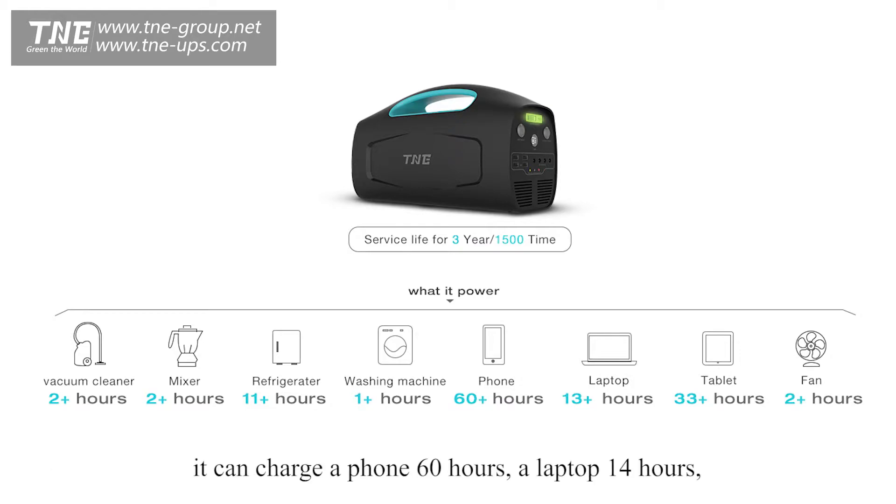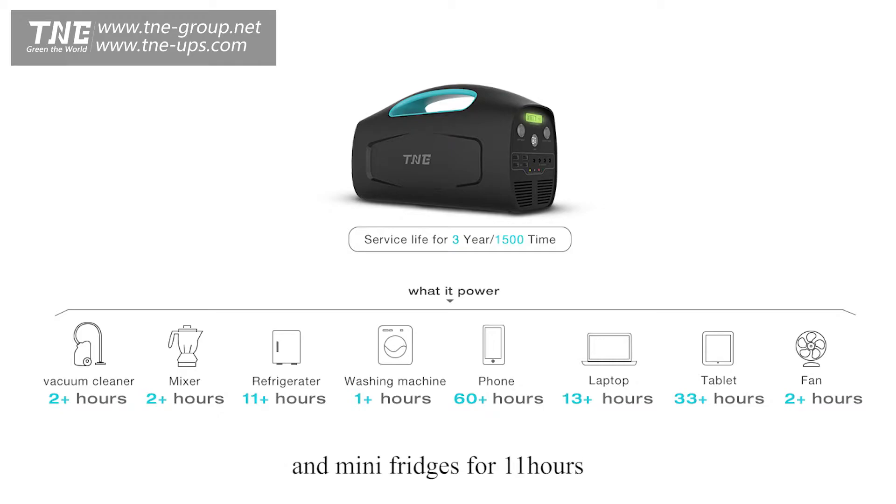It can charge your phone for 60 hours, a laptop for 14 hours, and it can support Bluetooth speakers working for 40 hours and a mini fridge for 11 hours.